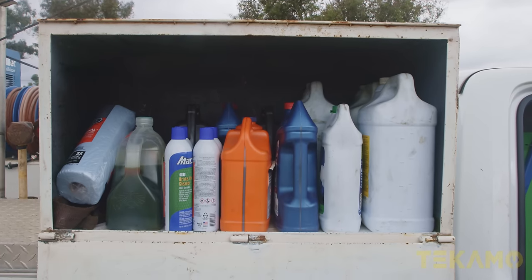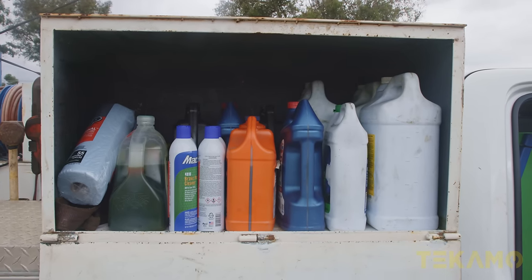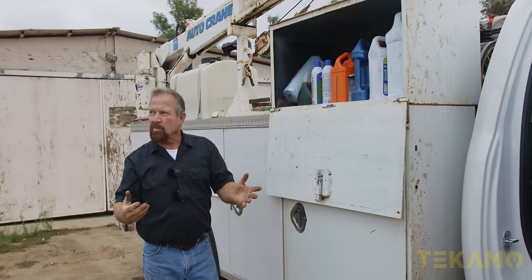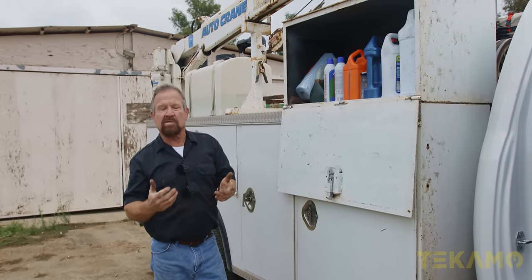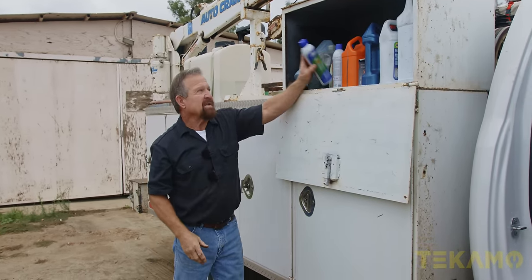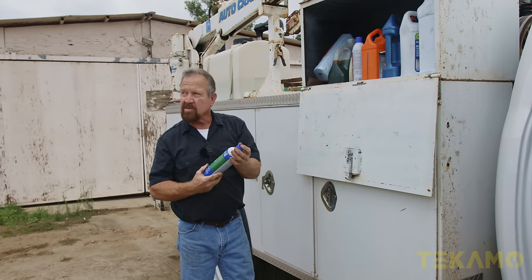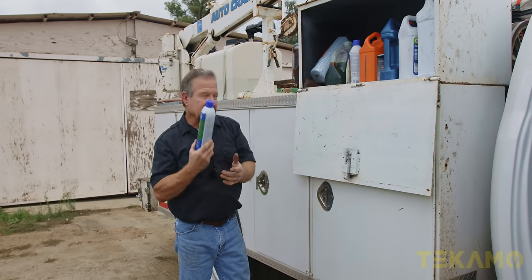Solvents, coolant, and whatnot. More brake cleaner. When I get brake cleaner, I get it by about half a pickup load at a time because it goes on sale once or twice a year. There's nothing wrong with the Napa brand, but I like the CRC better. Usually I get CRC, but when I can't get it, I get this.